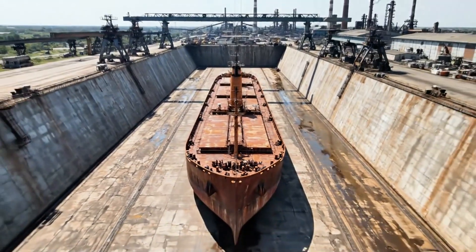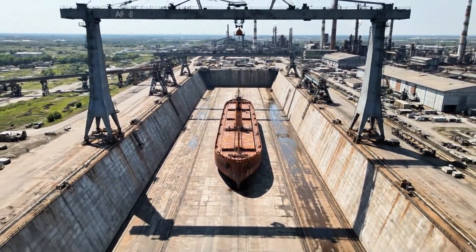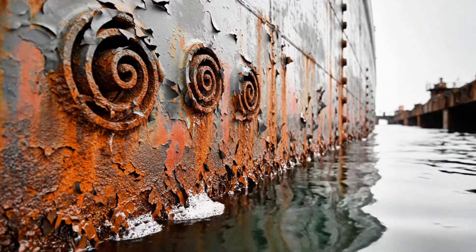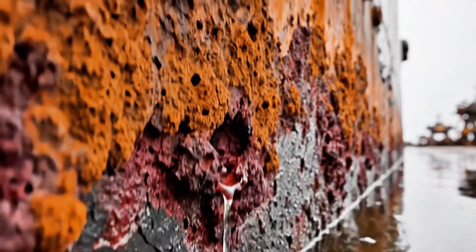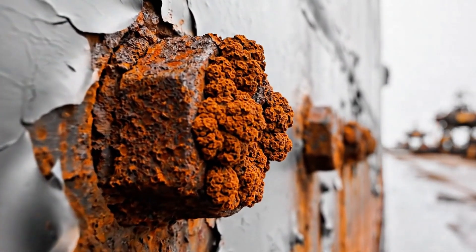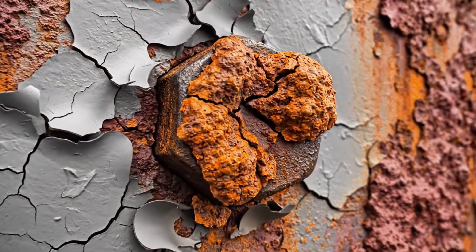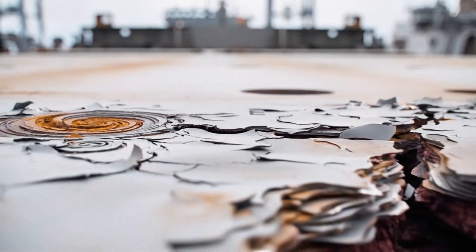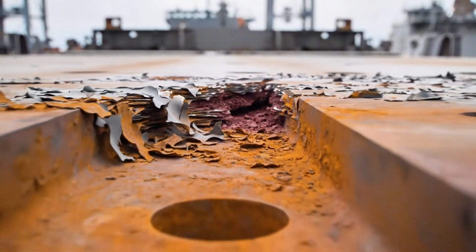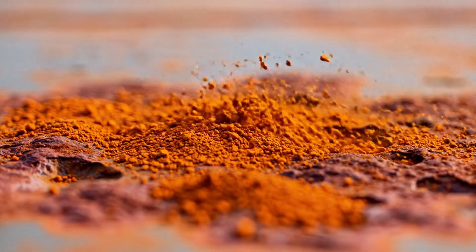The structure continues its slow transition into iron oxide. Ferrous metals react continuously with atmospheric oxygen and moisture. This chemical process creates a layer of hydrated iron oxide. Corrosion penetrates the crystalline structure of the industrial steel, and pitting occurs where the protective oxide layer is breached.